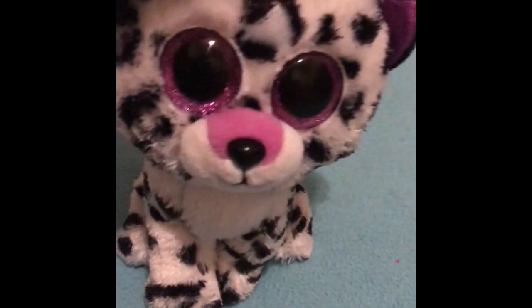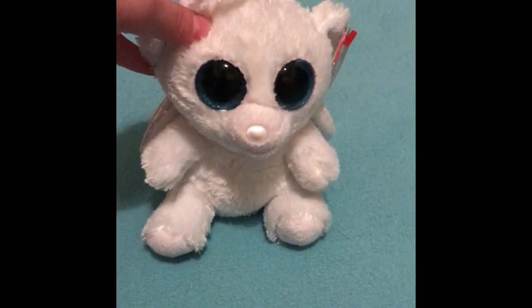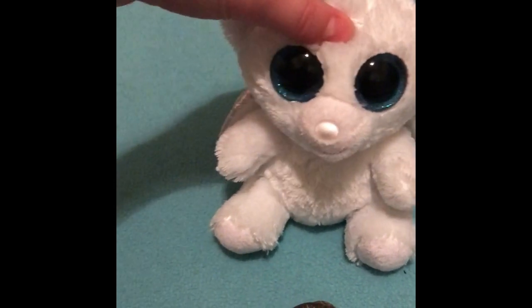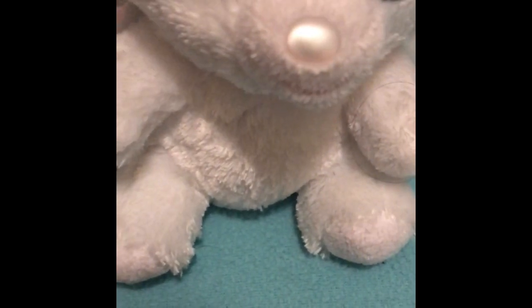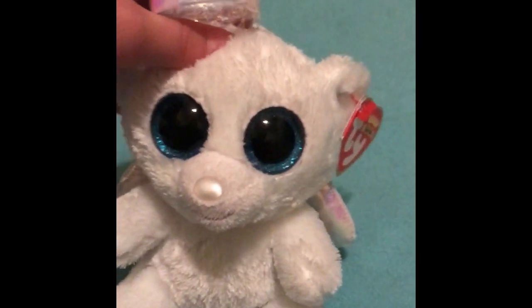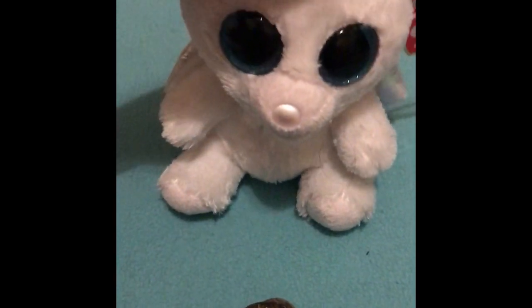Oh, and guys — I forgot to say all the names, but I'll say them at the end. Anyway, on to the next one: Halo! When I saw this one I was like, this is adorable, I have to get it for Christmas. Who would have ever thought an angel bear would be a beanie boo? I love the pearlescent nose — I think that's the right word since it has 'pearl' in it — and look at those wings, they're so adorable.